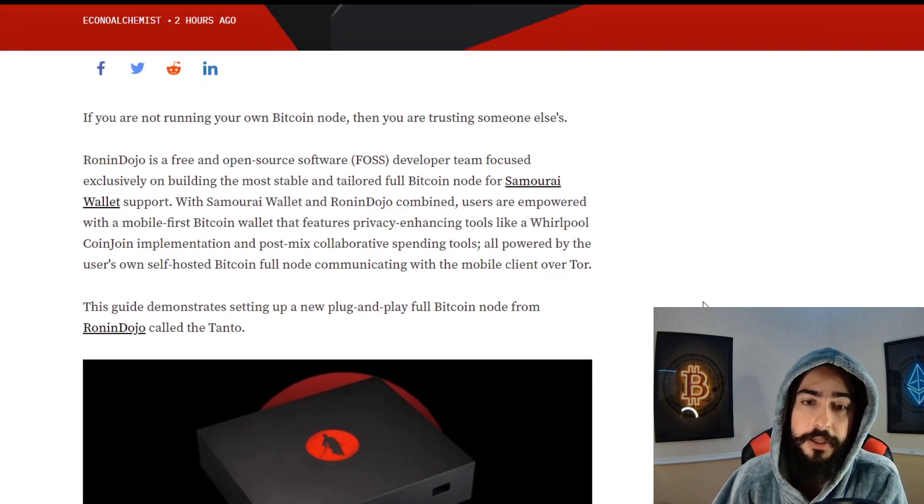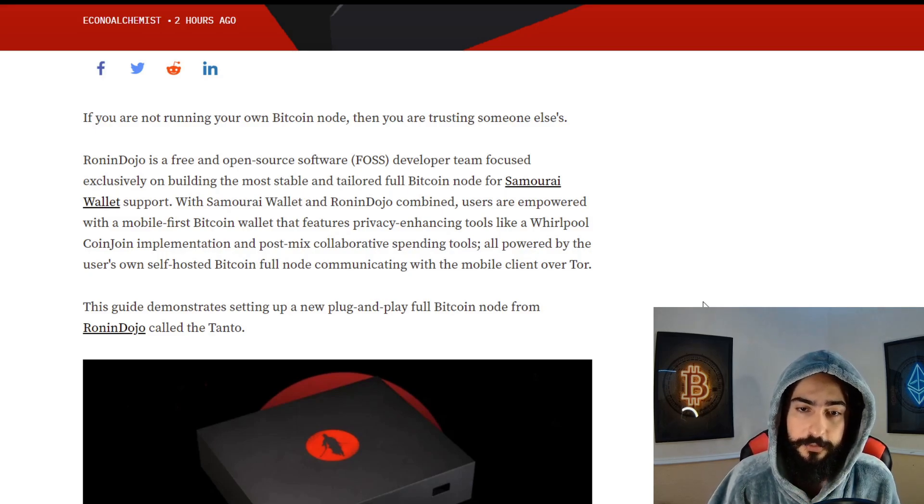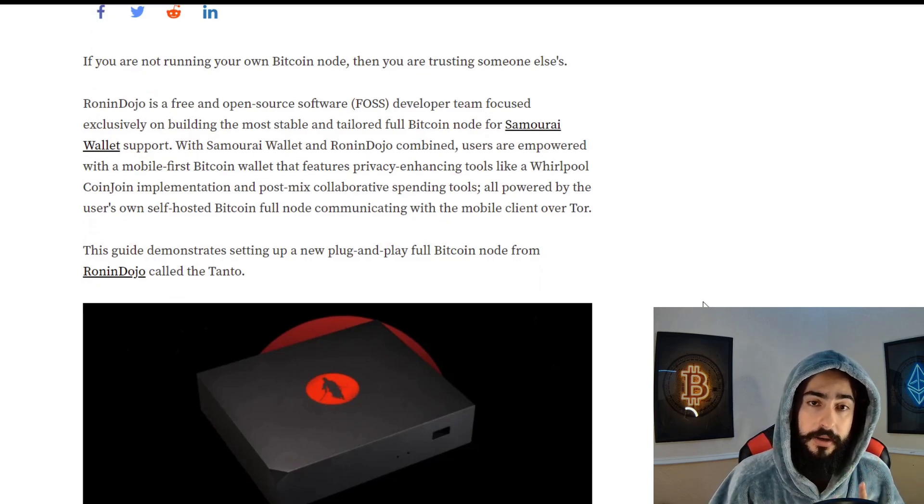This is why you should be getting one: if you're not running your own Bitcoin node, then you're trusting someone else's. Ronin Dojo is a free and open source software developer team focused exclusively on building the most stable and tailored full Bitcoin node for Samourai Wallet.